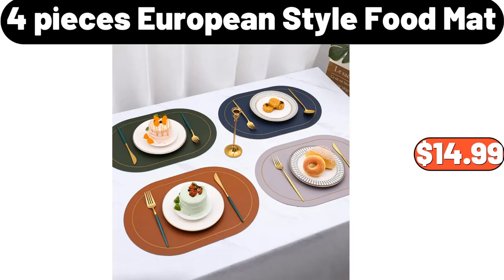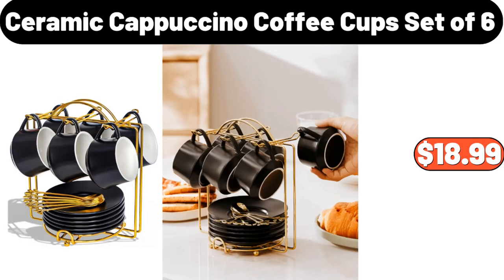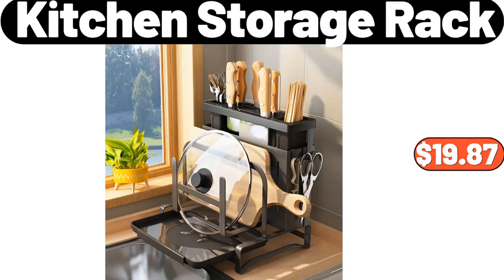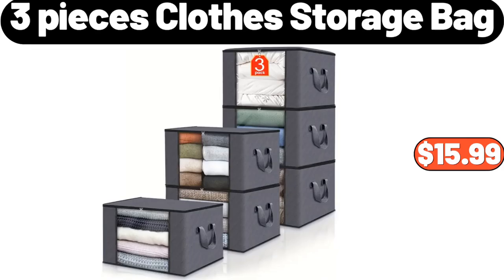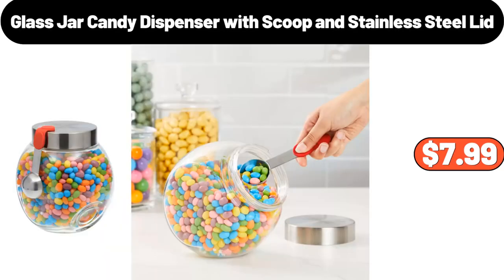4-Pieces European Style Food Mat, $14.99. Ceramic Cereal Bowls set of 6, $18.99. Kitchen Storage Rack, $19.87. Creative Handbag Teacup with Saucer and Spoon, $14.99. 3-Pieces Clothes Storage Bag, $15.99. Glass Jar Candy Dispenser with Scoop and Stainless Steel Lid, $7.99.